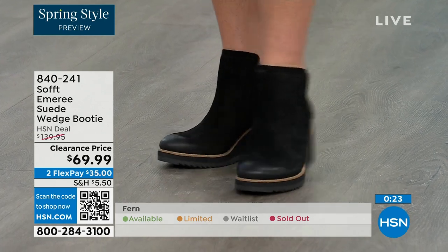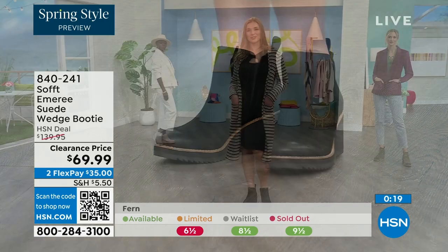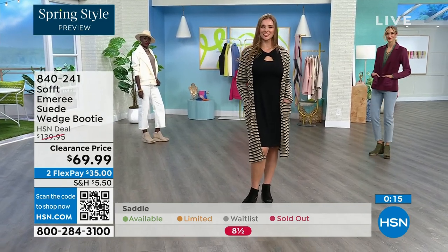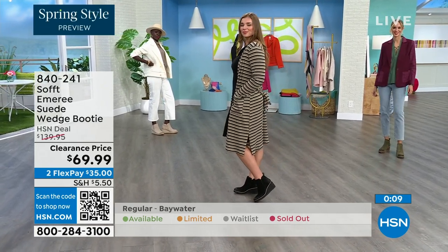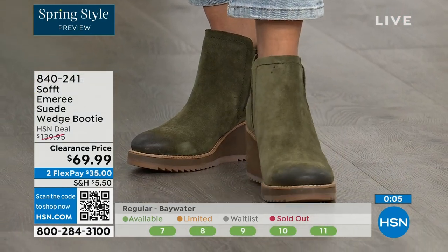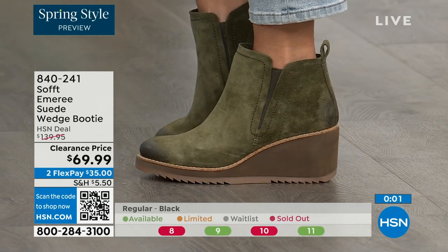We always bring in the most in black, but I want to make sure you get yours at 50% off. Saddle is last call — that's the brown one. Fern is also going fast. The Baywater is the lightest option. If you're at all thinking you might want them, just get them. 840-241 is the item number.